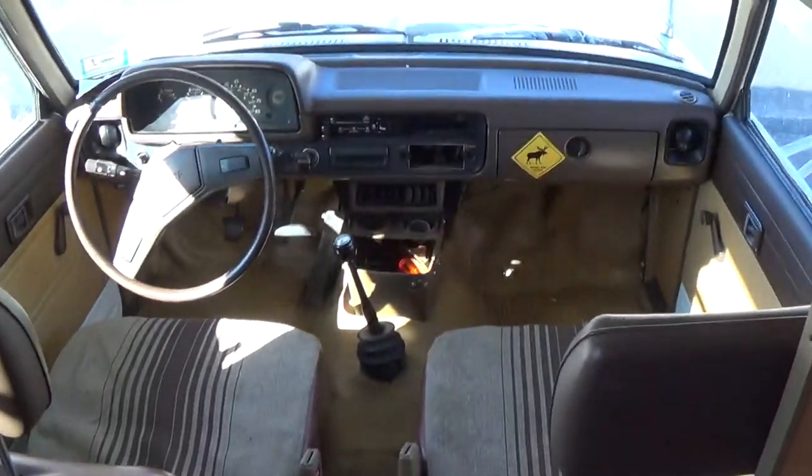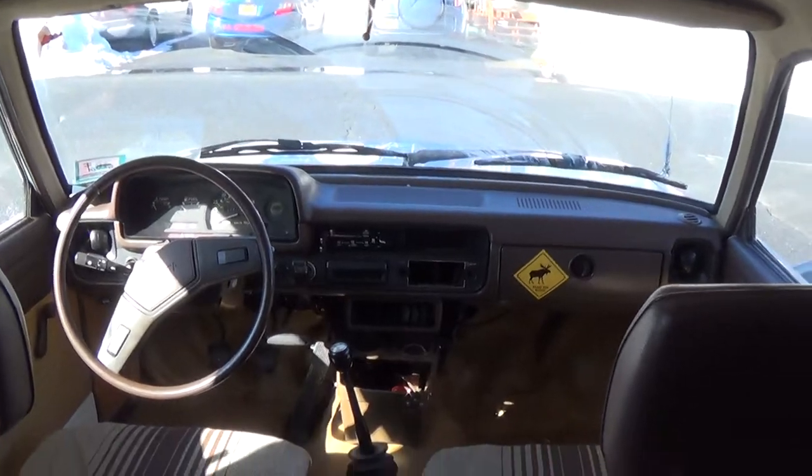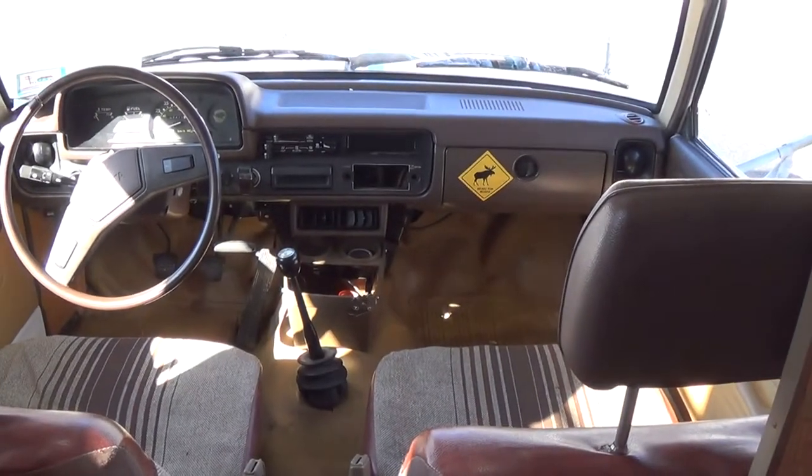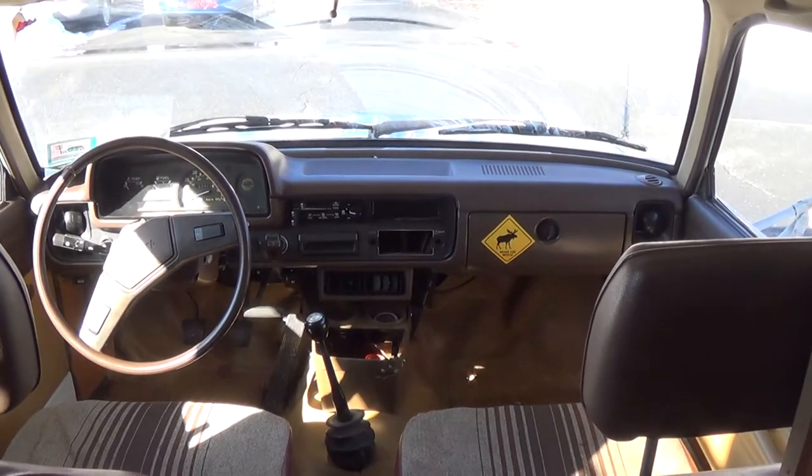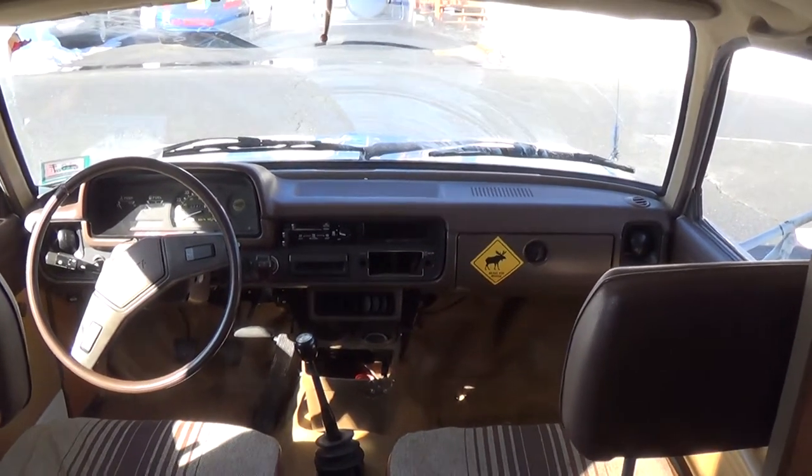I was surprised how well the four-cylinder actually handled this load. I searched YouTube to try to find a video on the power that the four-cylinder had, and couldn't really find anything.